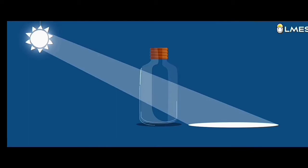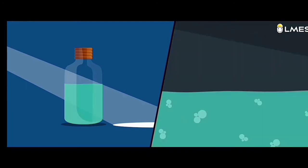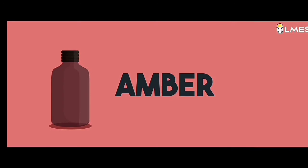Similarly, let's take a transparent bottle where all the light passes easily through such a transparent medium. Now let's fill it with photosensitive medicine. All the light passes through this transparent medium and penetrates easily through the medicine, which will change its physical and chemical properties. Now let's take a brownish color bottle — here brown is actually an amber color.